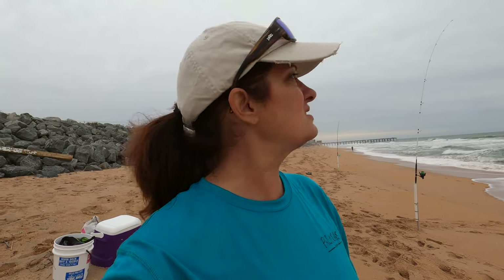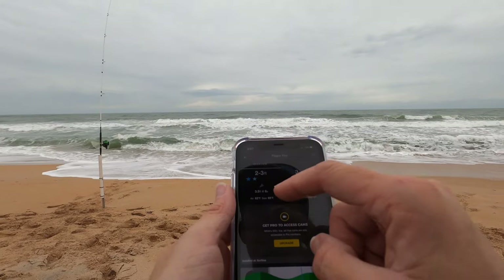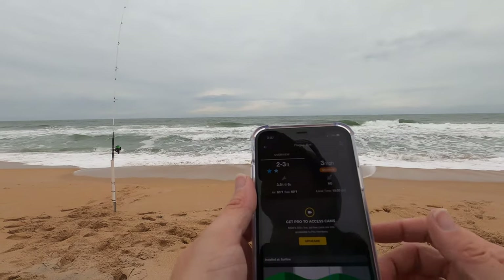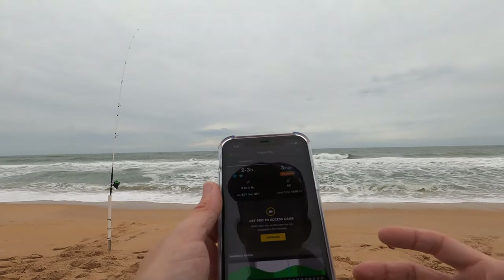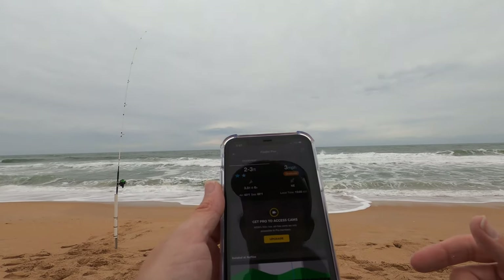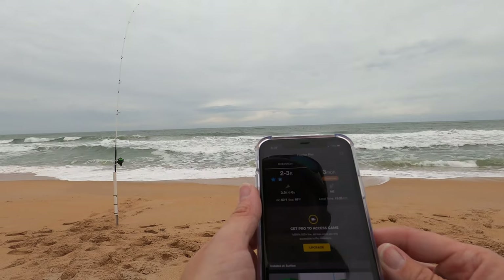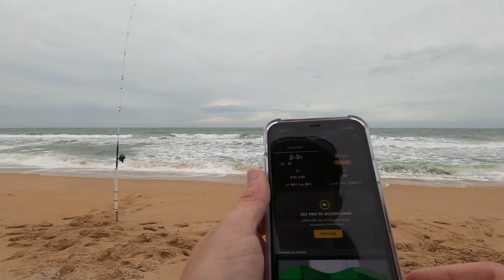I'm not expecting a lot until about two hours before high tide. I'll jump on Magic Seaweed and see what that is saying and let you all know. Here is Magic Seaweed for Flagler Pier right now: water is 69 degrees, waves two to three foot, high tide is at 5:02. It's currently 3:07, so we're about two hours out. We'll see if the bite picks up — I'm hoping it does. If not, we'll have to try another day, another time.